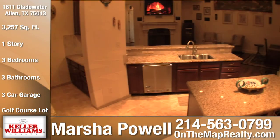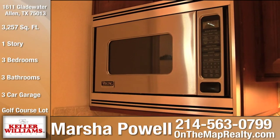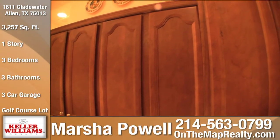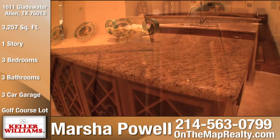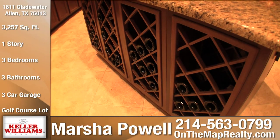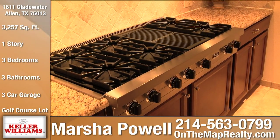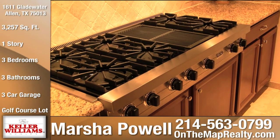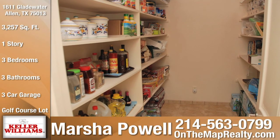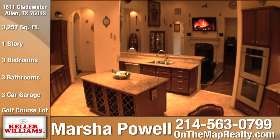The gourmet kitchen features granite countertops, Viking appliances, Shenandoah maple cabinets, a huge center island customized with a wine rack and extra storage, six-burner gas cooktop with built-in grill, and a large walk-in pantry, making this kitchen professionally equipped and built for entertaining.